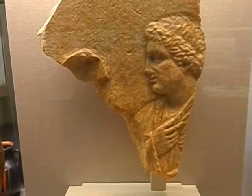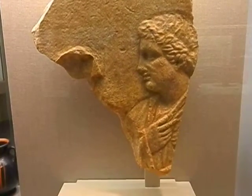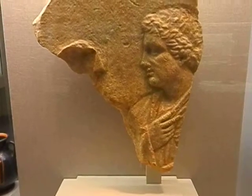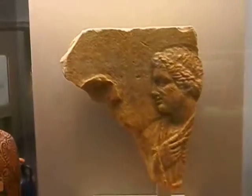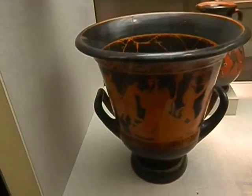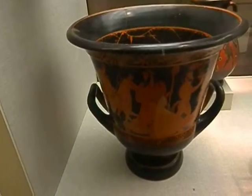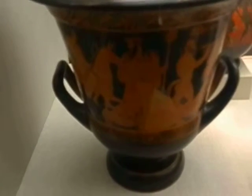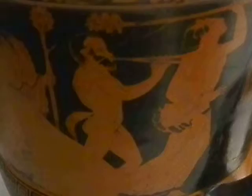This is the little stela depicting a young woman from the 4th century BCE. You can see up close and personal detail — a nicely carved flute.